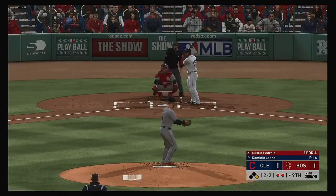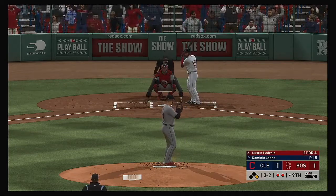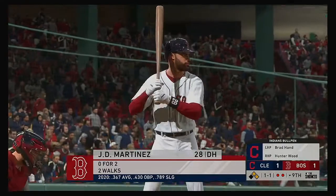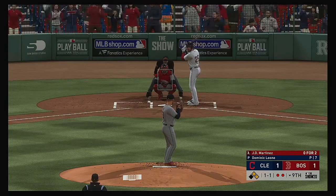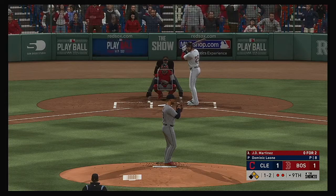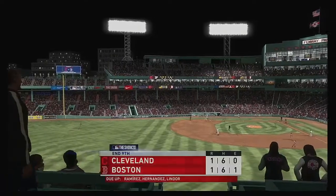Dustin Pedroia will be the first to greet him with a runner at first and two away. Three and two — and that misses, ball four. Now the potential winning run moves into scoring position where a single could end this day. Late that time for a strike. Hot shot to third — Ramirez is up with it, easy way to Hernandez to retire the side. We're heading to extra innings.